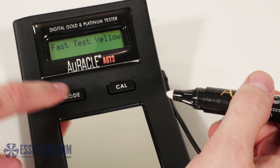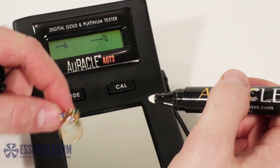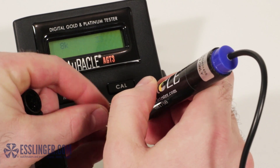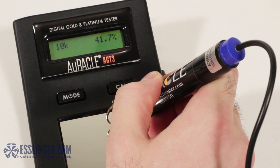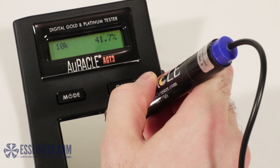Just like the first generations of Oracle testers, you get immediate results from each test. Fast Mode can only be used with yellow gold and it will give you a rough value of the gold content of the metal you are testing in normal jewelry carat values and a percentage of gold present.